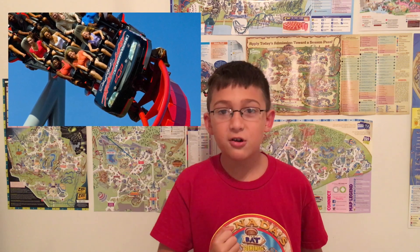Number 7 is Intimidator at Carowinds — my favorite B&M hyper coaster I've ever ridden. I love the airtime hills and everything about it. The smoothness is incredible; this is the second smoothest roller coaster I've ever ridden in my life. I can sum it up in two words: awesome and smooth.